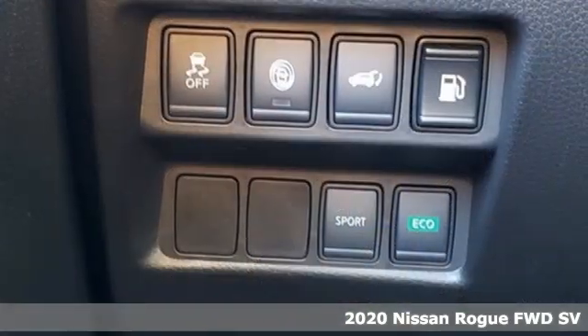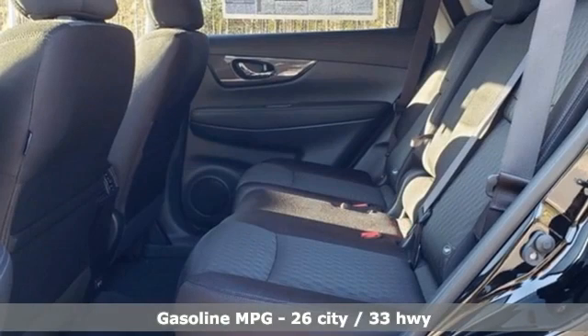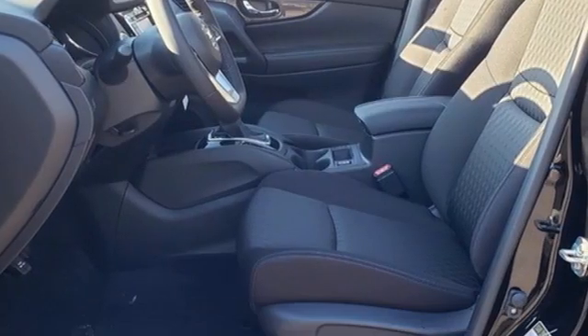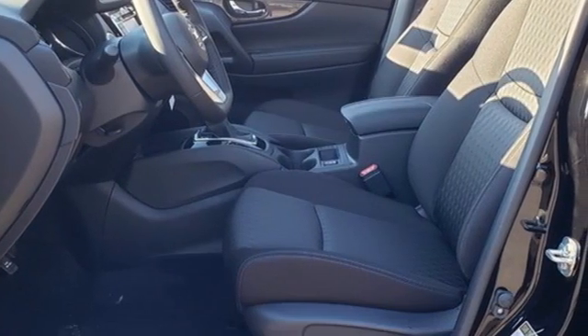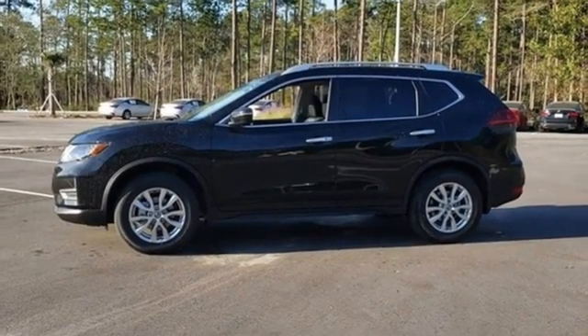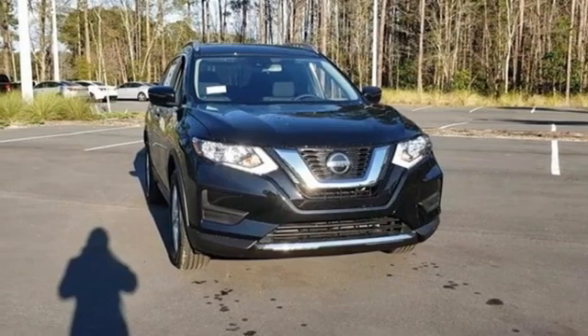It's well-equipped with the features you need: in-line four-cylinder engine, dual-zone climate control, streaming audio, front heated bucket seats, remote engine start, AM-FM satellite radio, hands-free liftgate, doors and push-button start proximity key, and continuously variable automatic transmission.